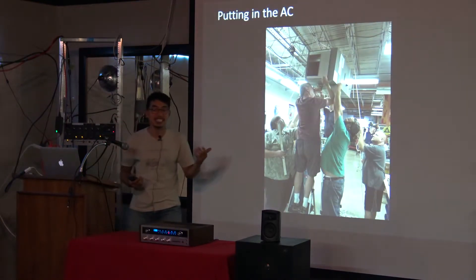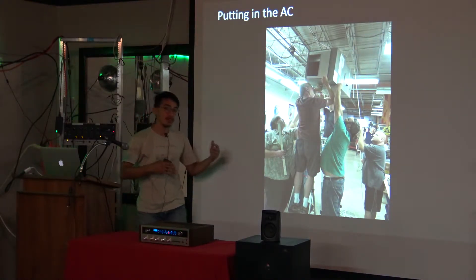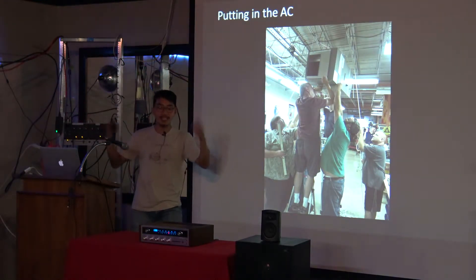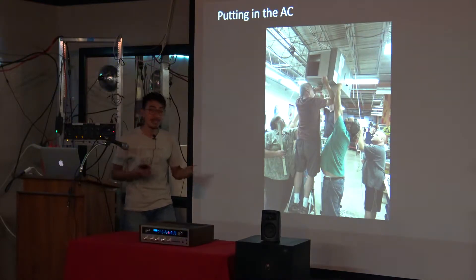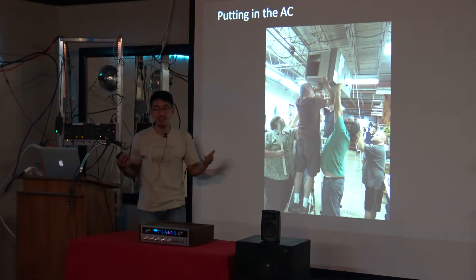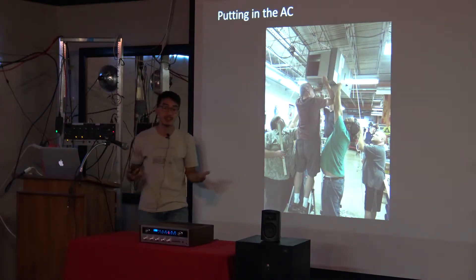Talking about the AC — we put a lot of work into this space. There was mold and mildew on the walls; we cleaned everything and painted the walls. We wired the electrical ourselves. I learned how to bend conduit, which is not my field, but one of the members taught us how to do it.